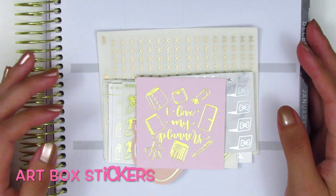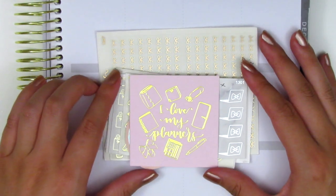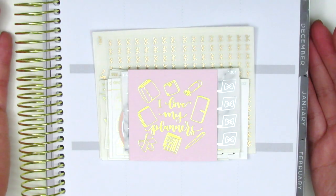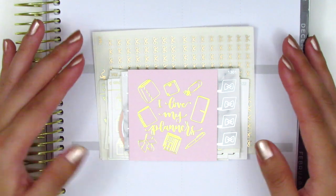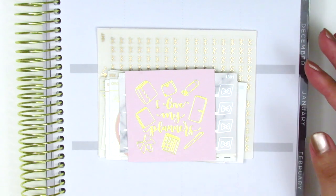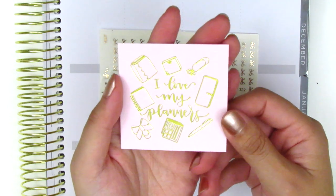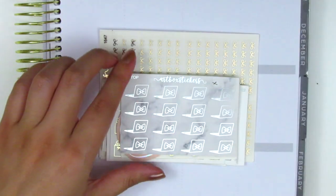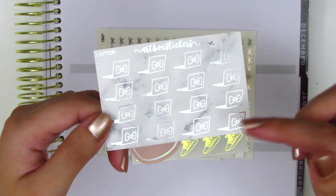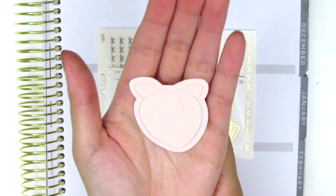The next stickers I have are from Artbox Stickers. I was debating whether to share these because her shop is now closed — I picked these up in her recent closing sale, but I decided to share anyway just in case she ends up reopening at some point. My order came with this little freebie card that says 'I love my planners' in a gold foil. I think this is also a freebie — it's a silver foiled sheet with a marble background and some laptop stickers. And then I also got this little hollow foiled peach die cut, which is super cute.